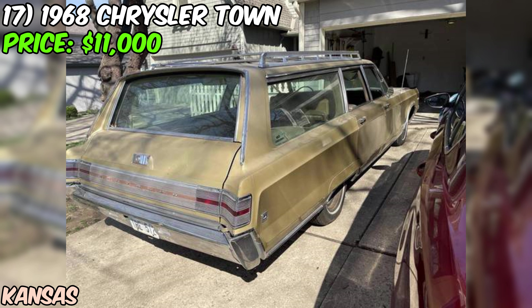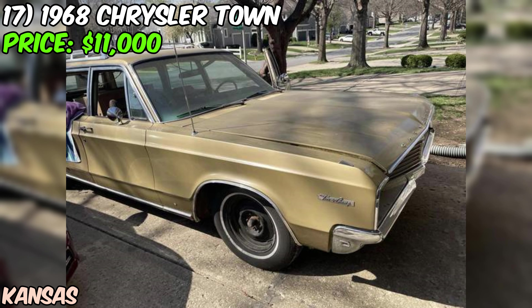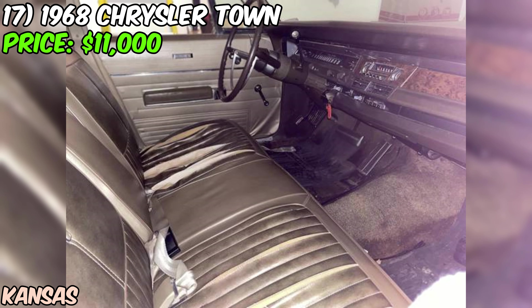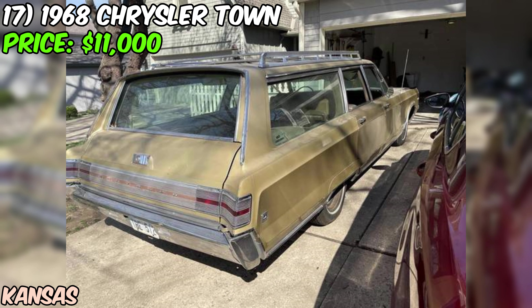We've got a 1968 Chrysler Town & Country station wagon up for grabs on Craigslist, priced at $11,000. The seller admits the car is in fair condition, so it's not a pristine show-ready vehicle. This Town & Country has been owned since 2015 and features front and rear AC, a 383 engine with fuel injection, a new heater box, starter, battery, radiator, gas tank, fuel sending unit, and even new brakes and tires.